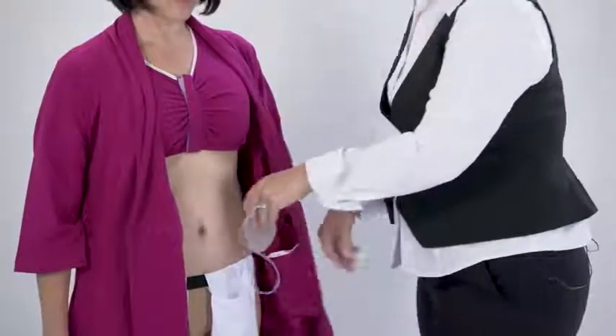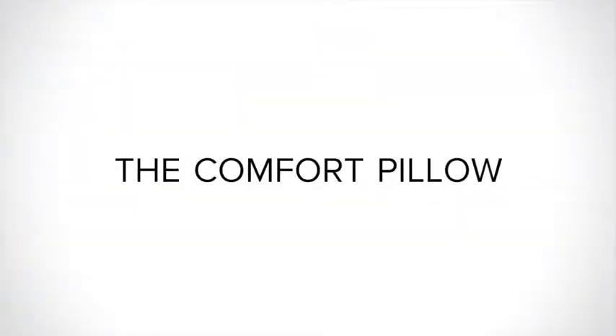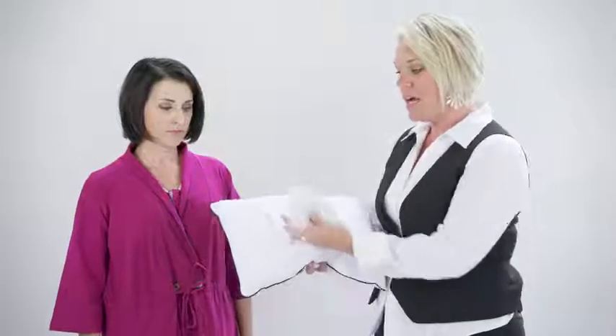We also have the shower belt, designed to be worn in the shower or under clothes. This super simple but very effective product can hold the post-op drains while in the shower. The fabric is a wicking fabric, so water flows freely through the pocket but then dries really quickly.